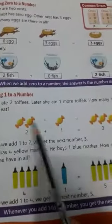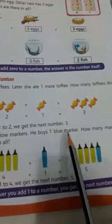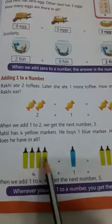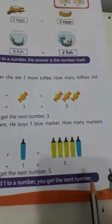Adding one to a number. Rahi ate two toffees. Later, she ate one more toffee. How many toffees did Rahi eat? Two plus one: count and see — 1, 2, 3. Two plus one equals to three. Rahi has four yellow markers. He buys one more marker. How many markers does he have in all? Four plus one: count and see — 1, 2, 3, 4, 5. Four plus one equals to five. Whenever you add one to a number, you get the next number.